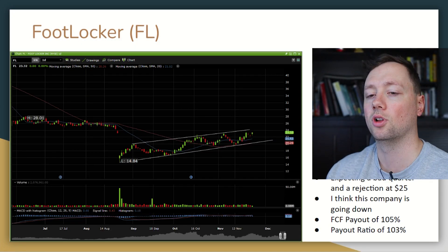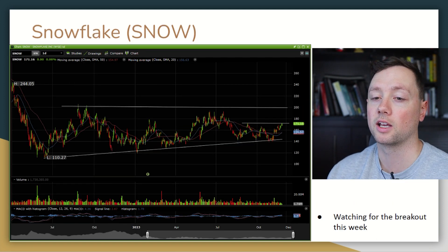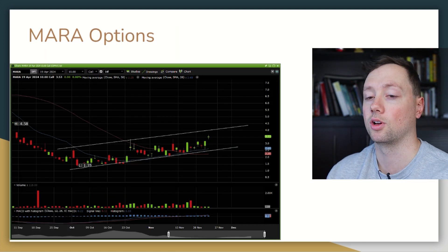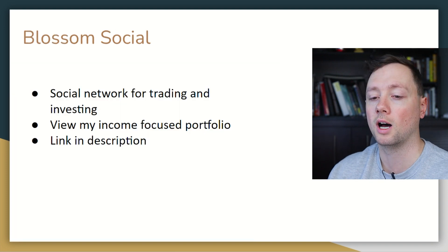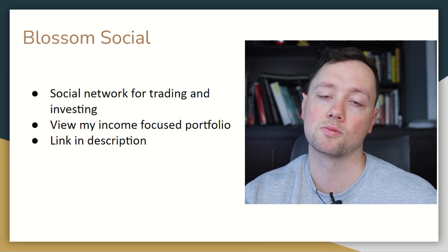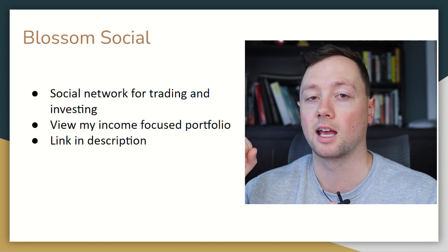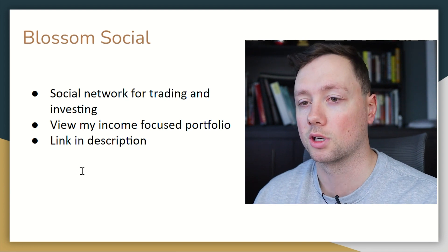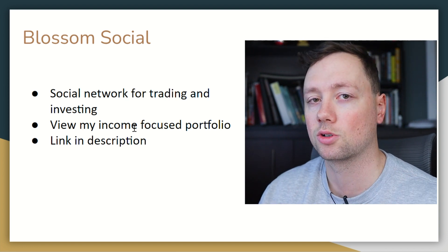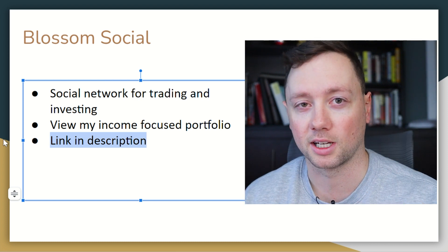In summary: I am short on Foot Locker, long on Coursera, long on Udemy, long on Snowflake, and I've already got a position in Marathon that's up 30%. If you want to see more information like this, check out Blossom Social — it's the social network where I post all of my trades and investments for my income-focused portfolio. I post everything in my Discord chat for short term and Blossom for long term. Thank you so much for watching — good luck trading, good luck investing, and we'll talk to you soon.